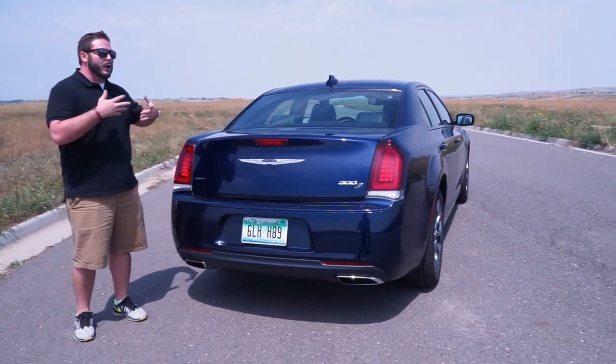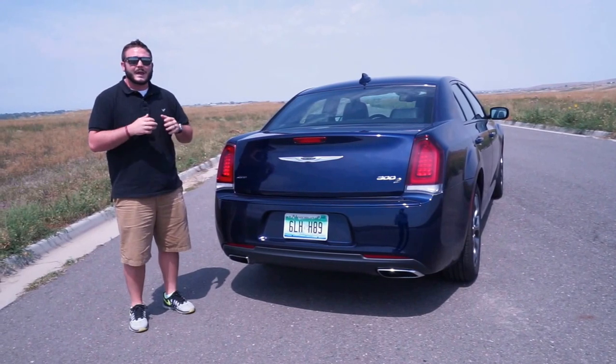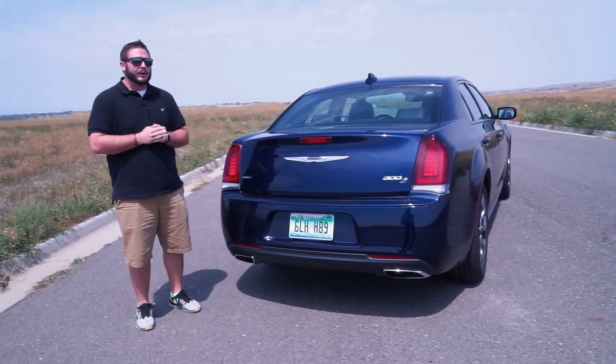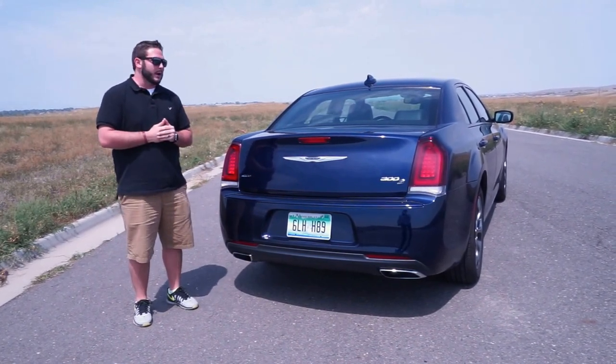Some of you are going to say, well, I know a Chrysler 300 that has a V8. That is correct, because you can get the good old Hemi in here, which has a lot more torque and horsepower, but you're also going to sacrifice on the fuel economy.